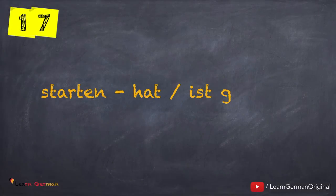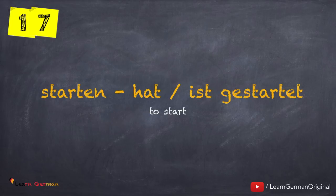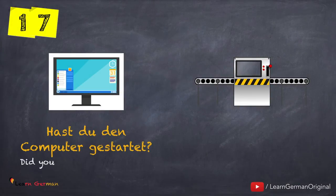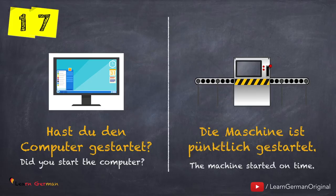The next verb is starten — hat oder ist gestartet. Let's look at the first example: Hast du den Computer gestartet? Die Maschine ist pünktlich gestartet. Here again there is Zustandswechsel.